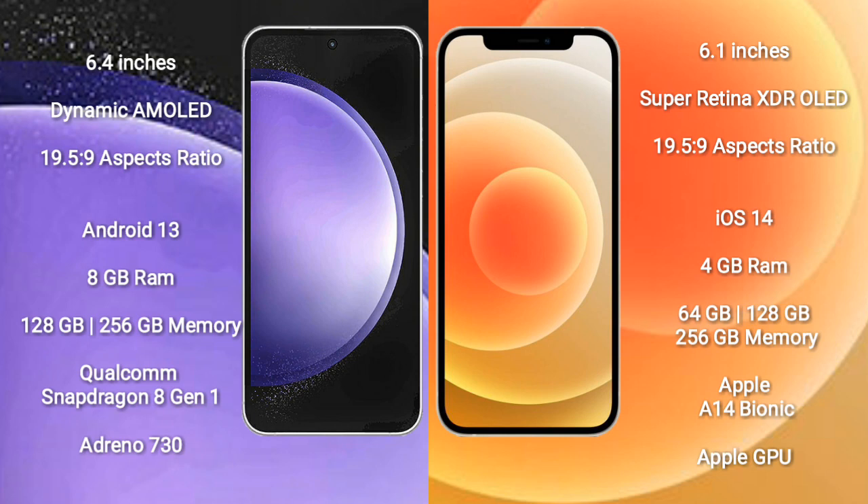iPhone 12 comes with 4GB RAM and 64GB, 128GB, or 256GB internal storage. It features the Apple A14 Bionic processor and Apple GPU.